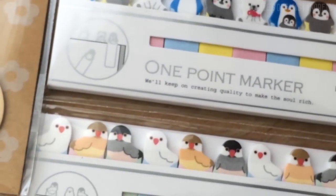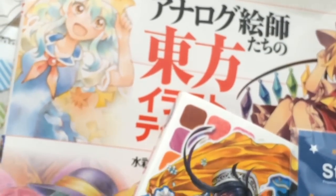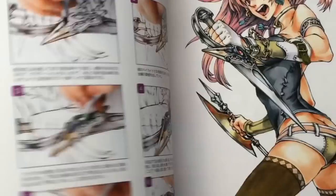After that here are some cool books that I got at Kinokumiya. It is mostly tutorials on how to color with Copics or other materials. I obviously can't read Japanese but the images are pretty self-explanatory.